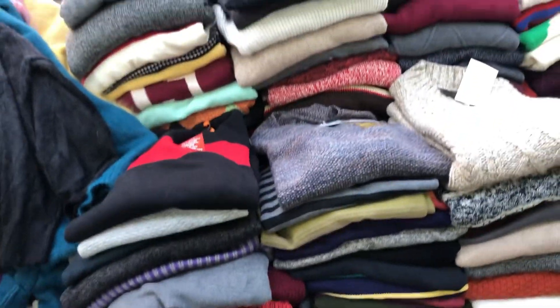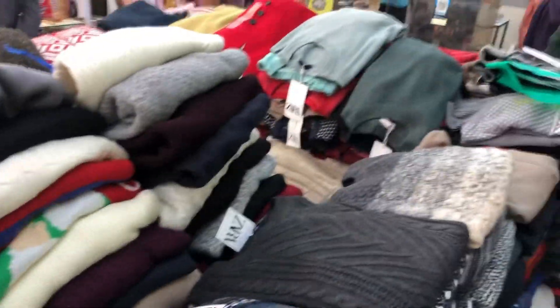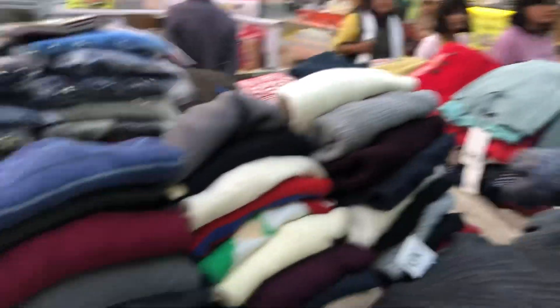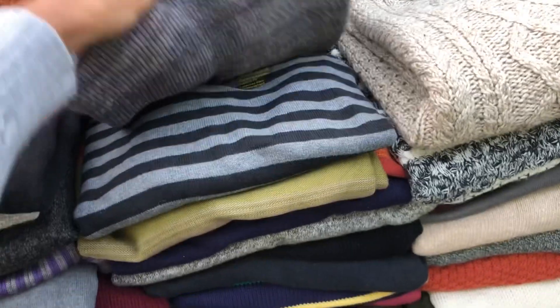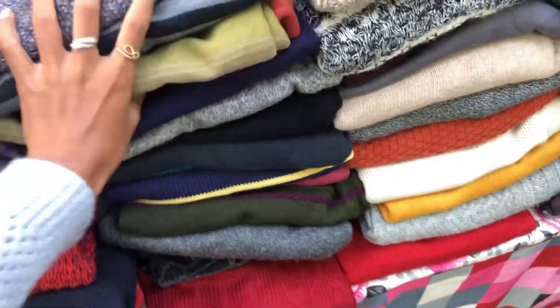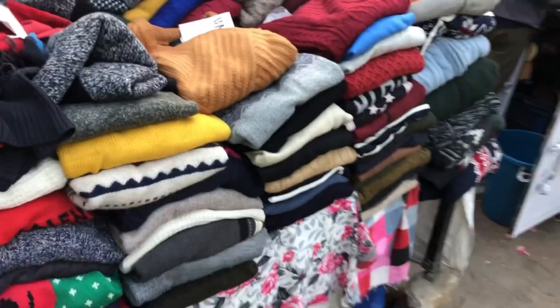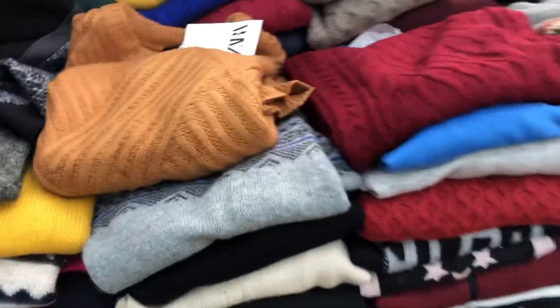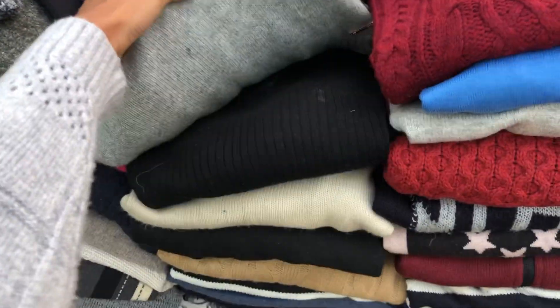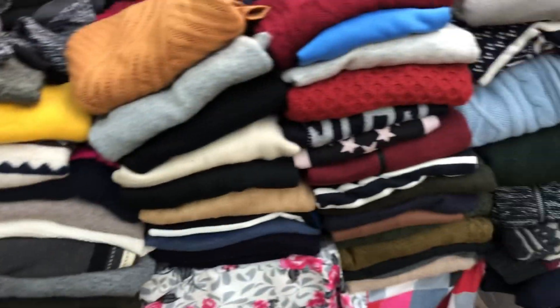And then for the gents — if you have male friends — there are 300 rupee sweatshirts here which are very good quality. You can also get hoodies here. There are thrift clothes but also new ones. You can find lots of different designs — sweatshirts, jackets, regular shirts, and shrugs for gents.